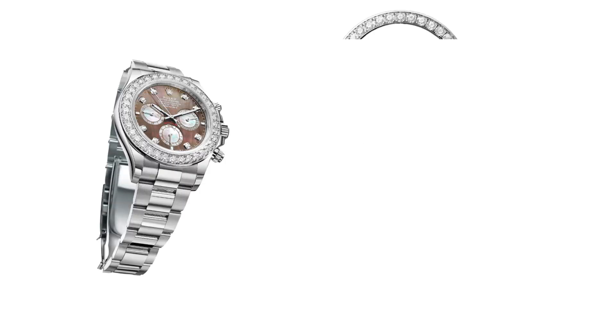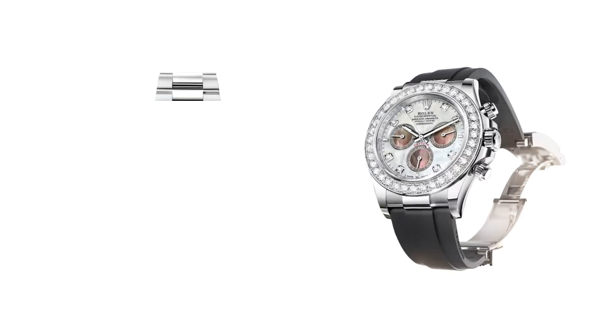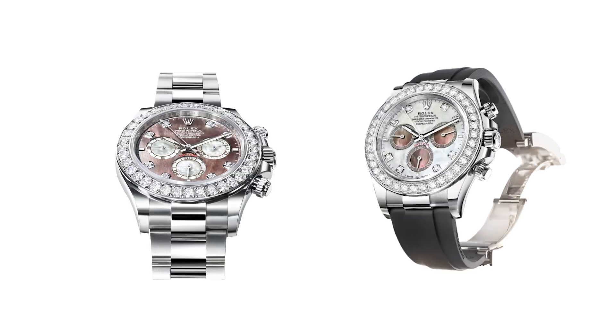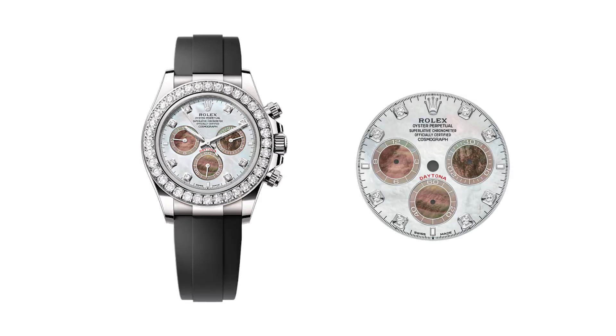Over its history, the Cosmograph Daytona has been offered in various gem-set versions, often replacing the tachymetric scale with diamonds or colored gemstones. This luxurious aesthetic continues in the new models, with a bezel adorned with 36 brilliant-cut diamonds, adding a dazzling touch to this legendary watch's legacy.